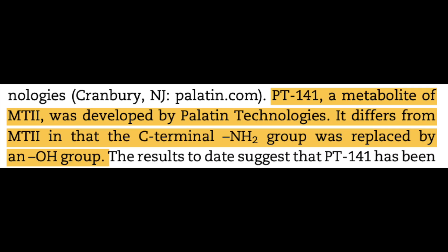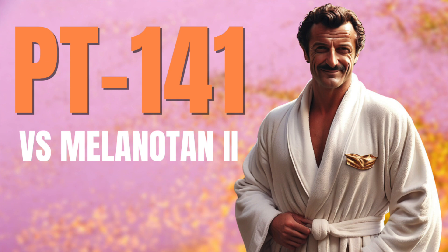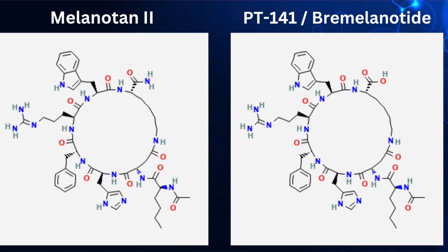PT-141 is a metabolite of MT2. When we talk about metabolites in pharmacology, they're compounds produced resulting from initial metabolism of different parent compounds — breakdown of one substance leads to formation of another, which can be biologically active and have distinct pharmacological characteristics. In this case, PT-141 is identical to melanotan-2 with the exception of a C-terminal amine group replaced with a hydroxyl group. I'll put up a side-by-side with melanotan-2 on your left and PT-141 on your right — can you see the difference?